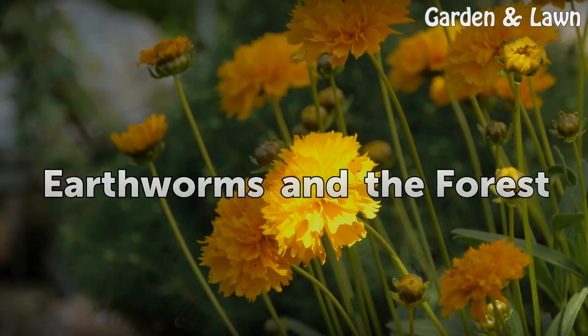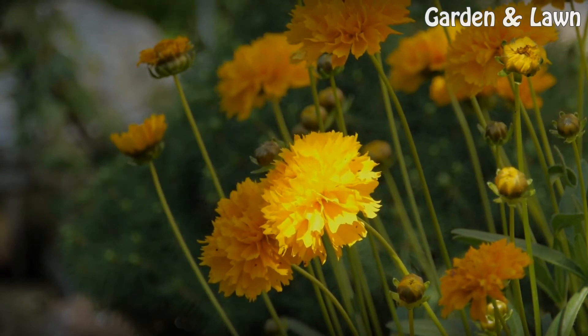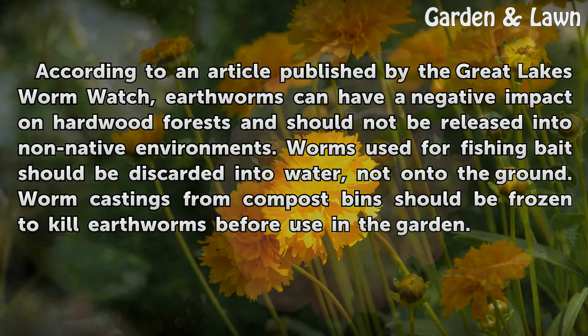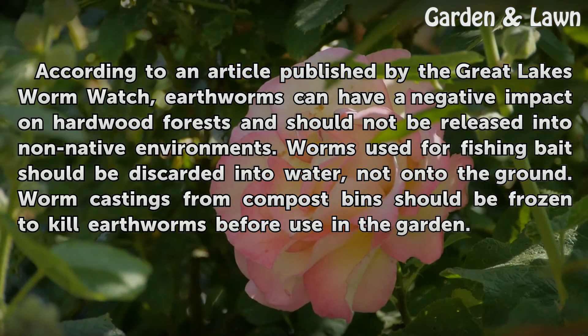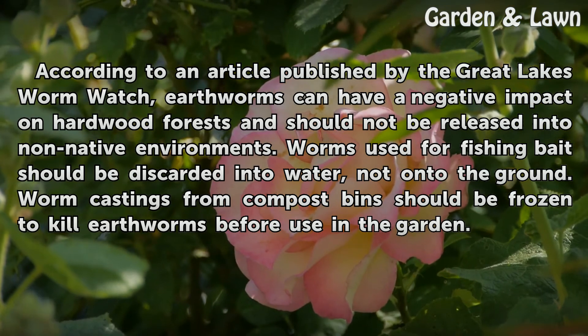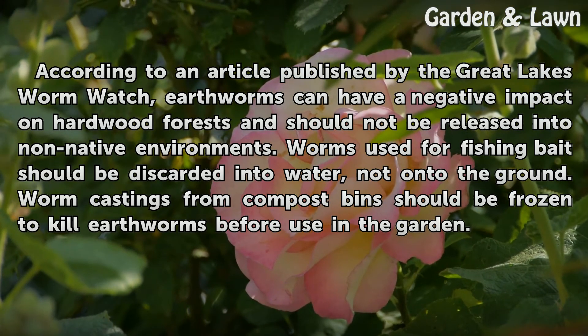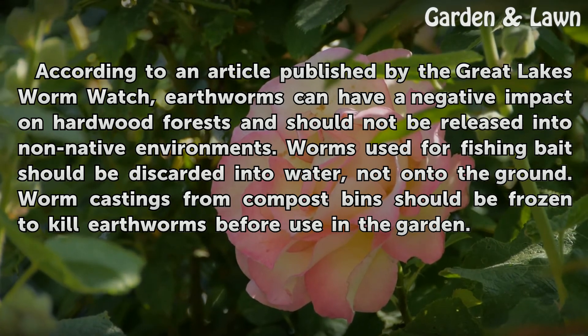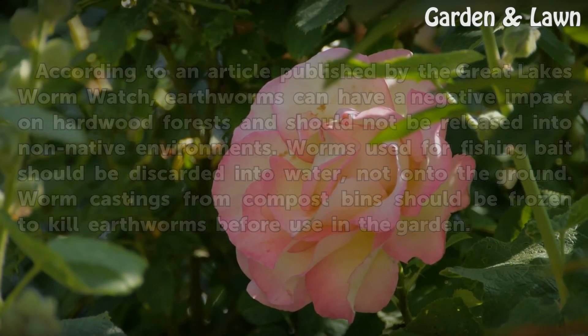Earthworms in the forest: according to an article published by the Great Lakes Worm Watch, earthworms can have a negative impact on hardwood forests and should not be released into non-native environments. Worms used for fishing bait should be discarded into water, not onto the ground. Worm castings from compost bins should be frozen to kill earthworms before use in the garden.